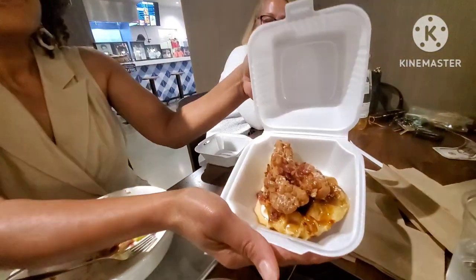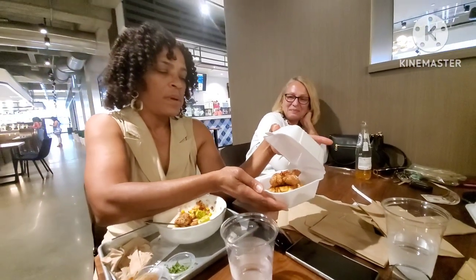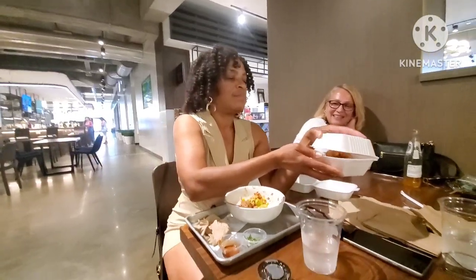She also had chicken and waffles as her midday snack - that was pretty good. What would you give that on a scale from 1 to 10? We're letting the people know, should they make it down to the Lyric Market? This is a 10. A 10.